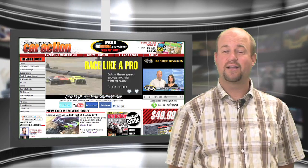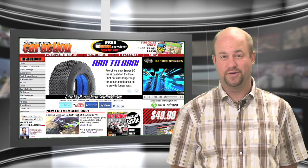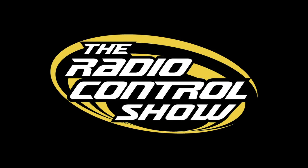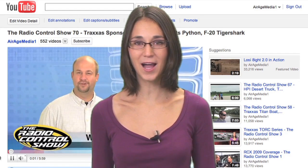Don't forget to check out RCCarAction.com every day for the latest videos, exclusive articles, and industry news. Don't forget to subscribe, comment, and rate.